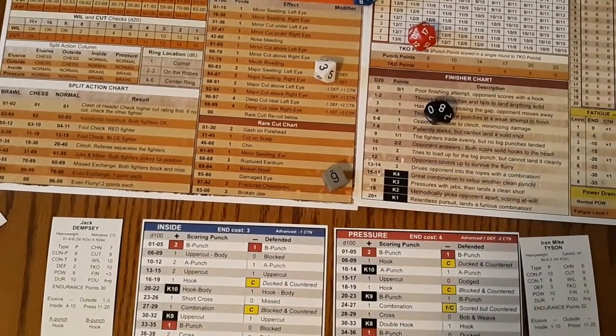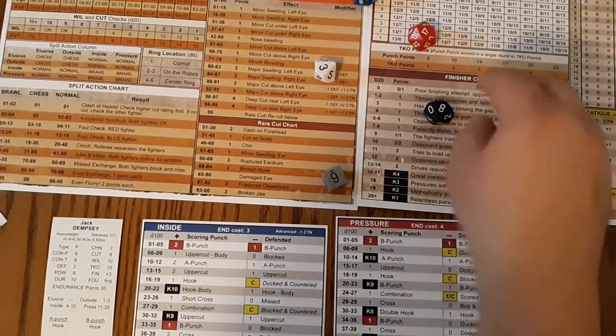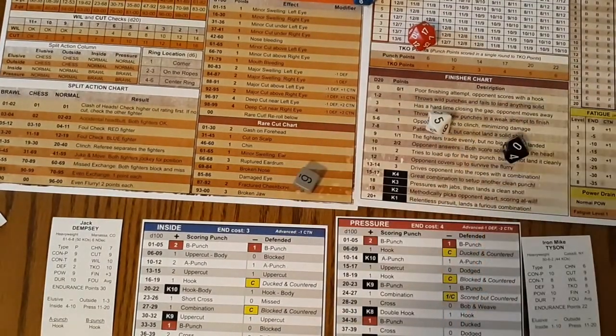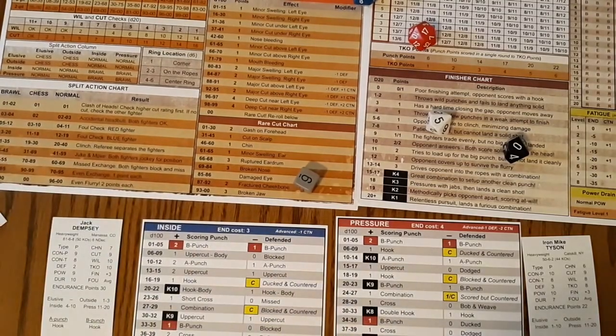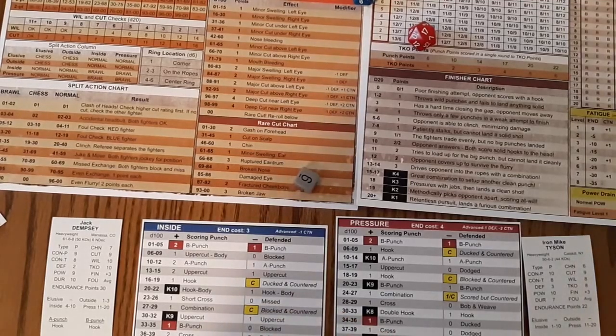83 plus — another big combination. One through ten — down goes Dempsey! Dempsey's down. Dempsey's will is a ten, so he's okay. He gets up.